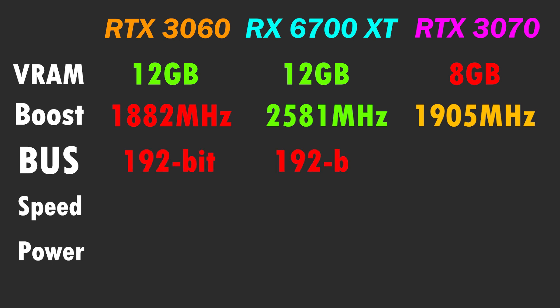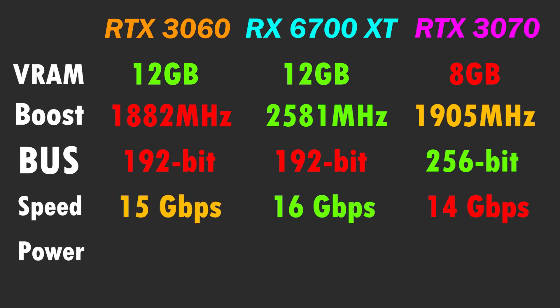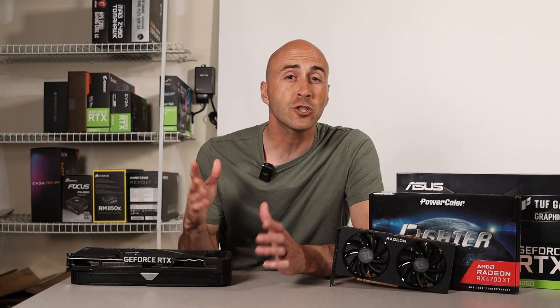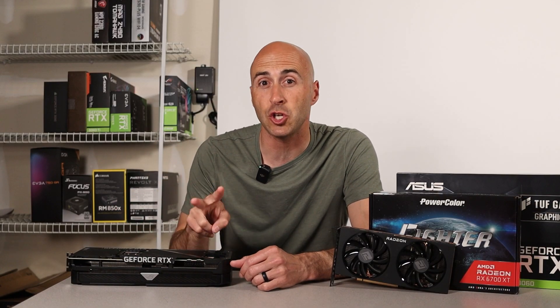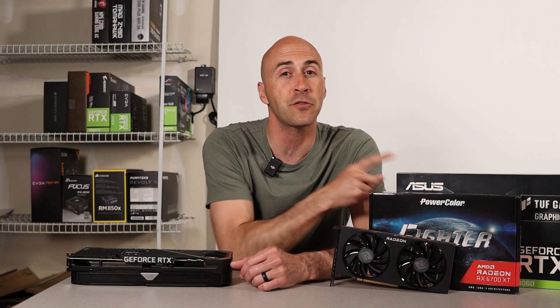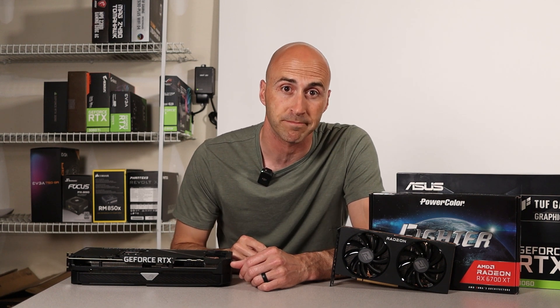The memory bus speed is 192 bits for both the 3060 and 6700 XT, and 256 bits for the 3070. This gives an effective memory speed of 15 gigabits per second for the RTX 3060, 16 gigabits per second for the 6700 XT, and 14 gigabits per second for the RTX 3070. Power recommendations come in at 650 watts for the 3060 and 6700 XT, and 750 watts for the RTX 3070. The 3070 needs two 8-pin connectors, the 6700 XT needs an 8-pin and a 6-pin, and the 3060 only needs one 8-pin connector.